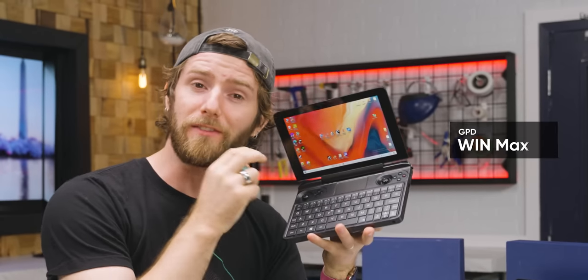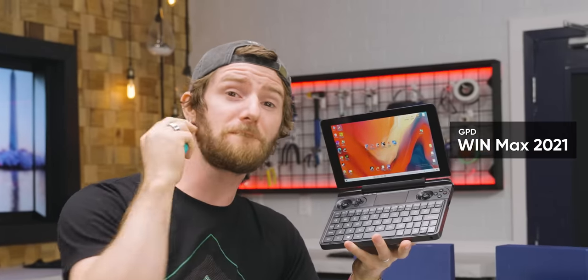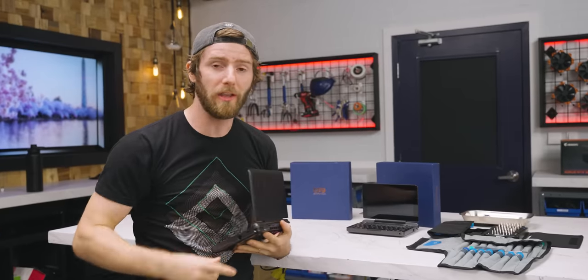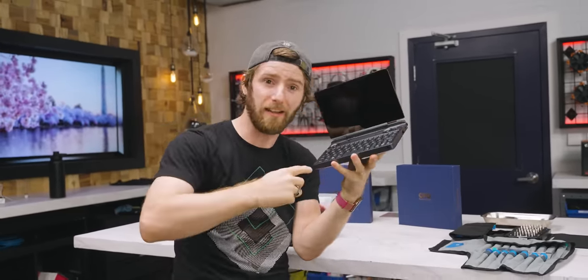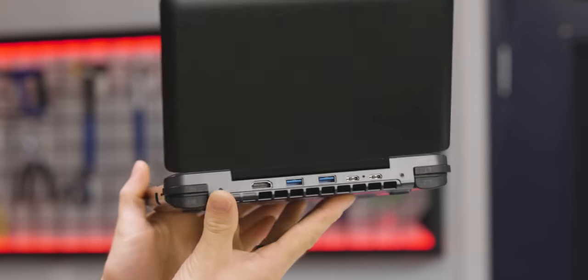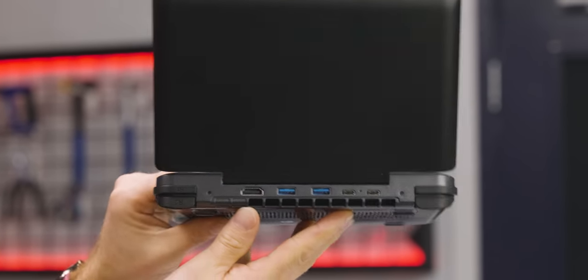This right here is the GPD Win Max 2021 edition. It's the first time that GPD has ever built a Ryzen handheld, and it has eight Zen 2 cores. But wait, there's more. This is also the GPD Win Max 2021 Intel edition — the first GPD handheld with Intel Xe graphics, and they're the most powerful onboard graphics we've seen from Intel yet.